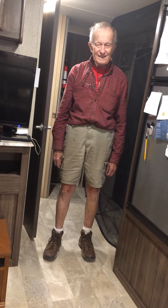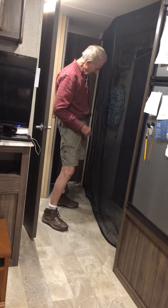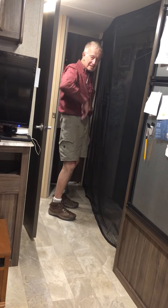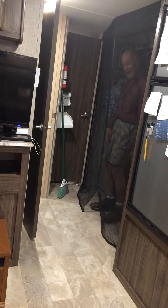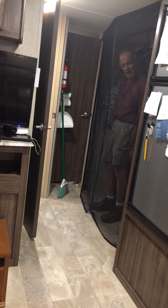Hi everybody, we made a screen room — a little room inside the trailer to protect baby Boyd. This is it, see? It's hanging inside the room. You open it up and go inside, and you can see if Boyd's in here.